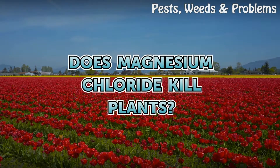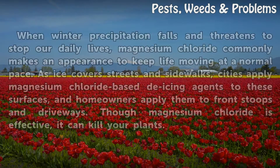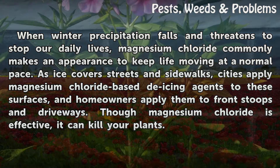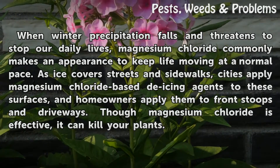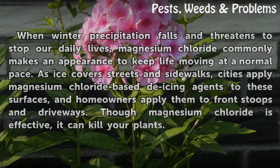Does magnesium chloride kill plants? When winter precipitation falls and threatens to stop our daily lives, magnesium chloride commonly makes an appearance to keep life moving at a normal pace. As ice covers streets and sidewalks, cities apply magnesium chloride-based de-icing agents to these surfaces, and homeowners apply them to front stoops and driveways. Though magnesium chloride is effective, it can kill your plants.